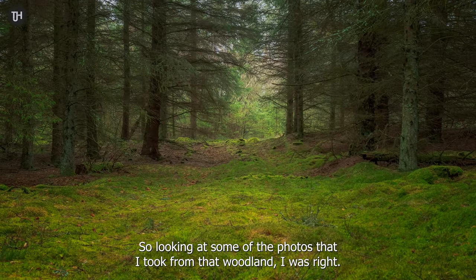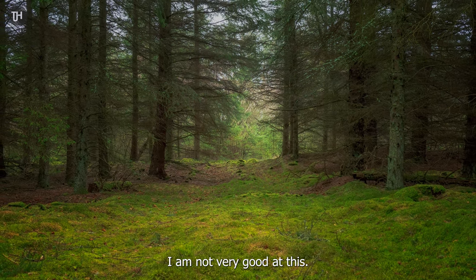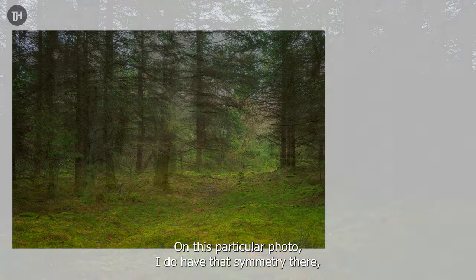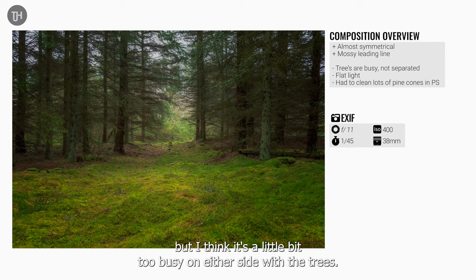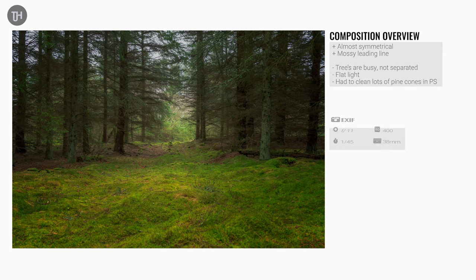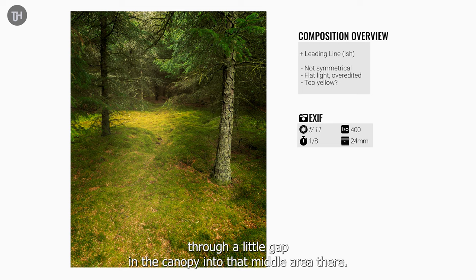Looking at some of the photos from that woodland, I was right — I'm not very good at this. On this particular photo I do have some symmetry, but it's a little bit too busy on either side with the trees, the conditions aren't great, and a bit of mist could have given some separation between the trees. The light was flat as well. The second photo had some light coming down through a little gap in the canopy into the middle area, but I haven't quite got it centered — it's not symmetrical, and I've overproduced this photo.